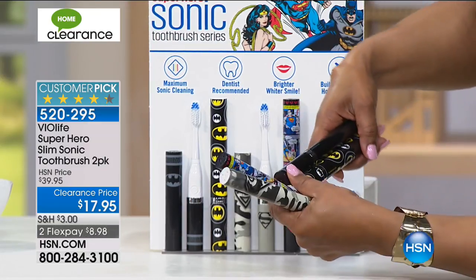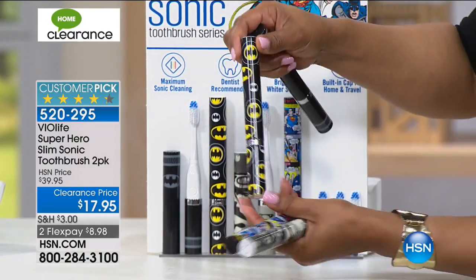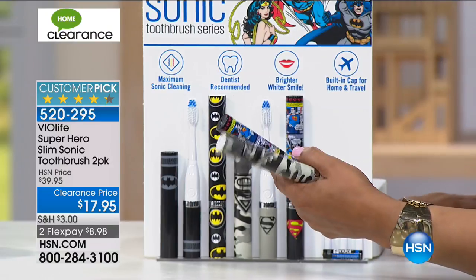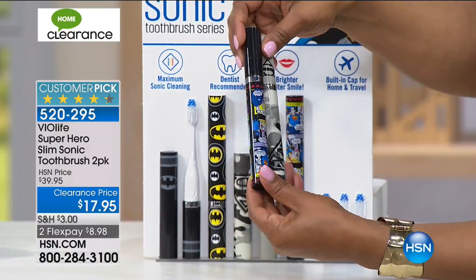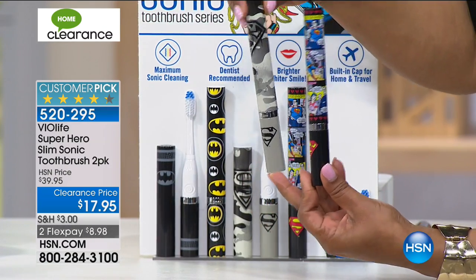Here is the set with the Batman. You will get a black one that has that Batman symbol, and then this one is really cool — I love that classic Batman. So you'll get the set of two, and then if you are a Superman fan — I think most superhero fans like them both. Some have to choose and pick.